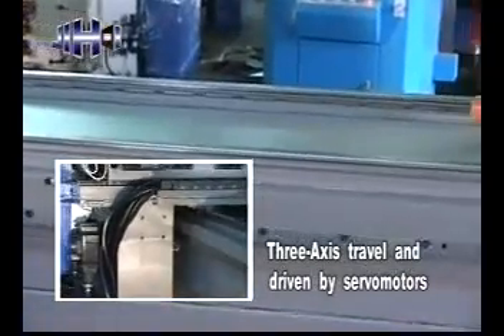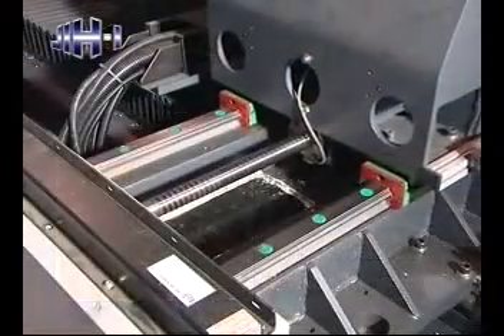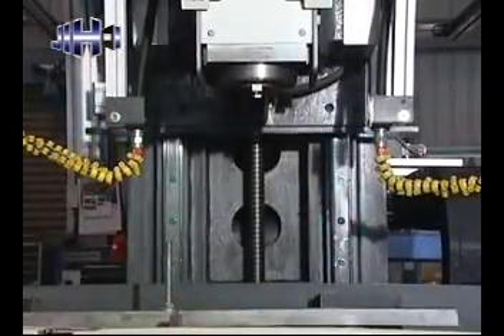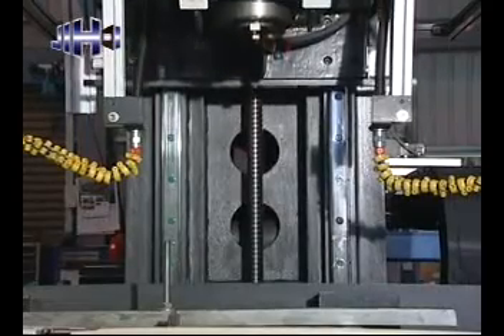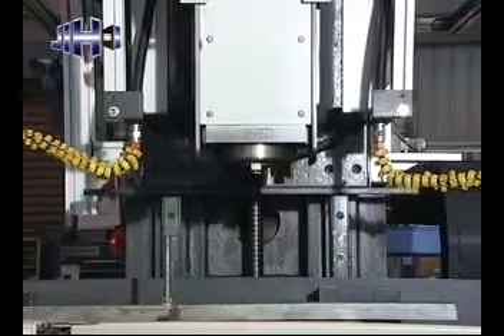3-axis travel driven by servo motors: X-axis 50 meters per minute, Y-axis 24 meters per minute, Z-axis 24 meters per minute. High precision linear guideways on 3 axes assure fast and smooth travel.